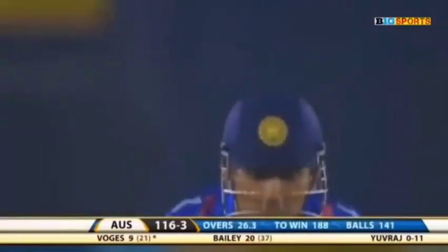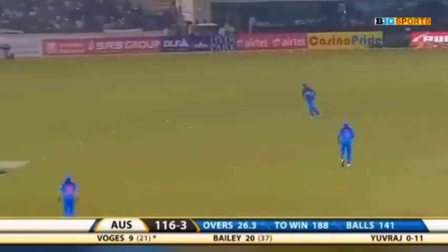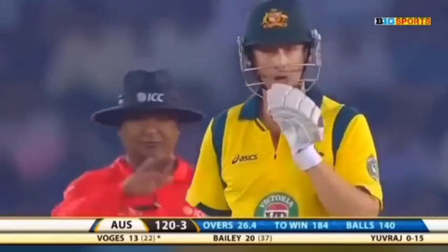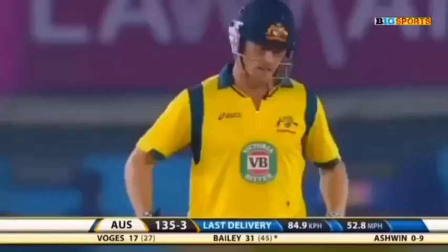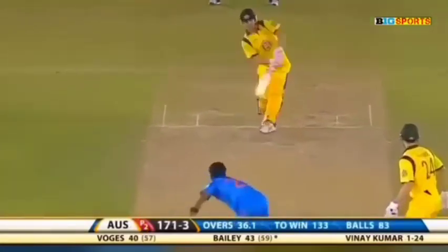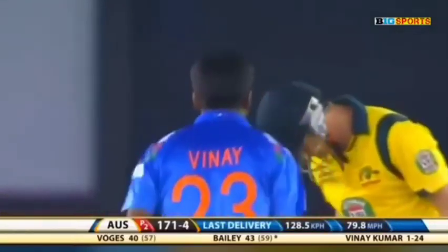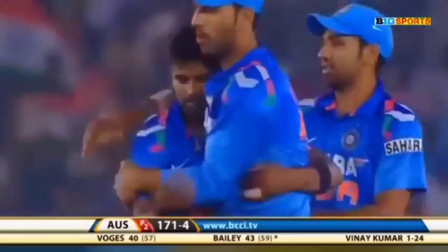This time will go for four. That's how it should be played — making room and hitting it through point on the offside for a boundary. He's got underneath it and picked up the gap — it's gone the distance. That is close and he's out, trying to work the ball away to the onside.